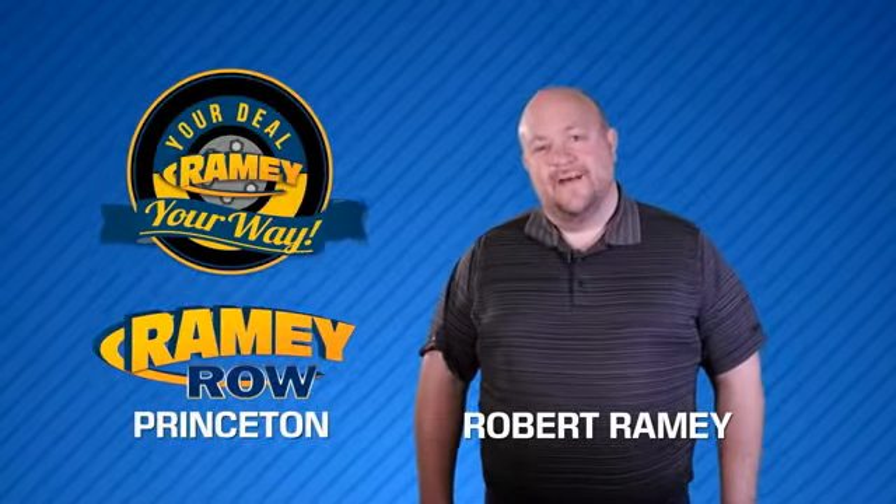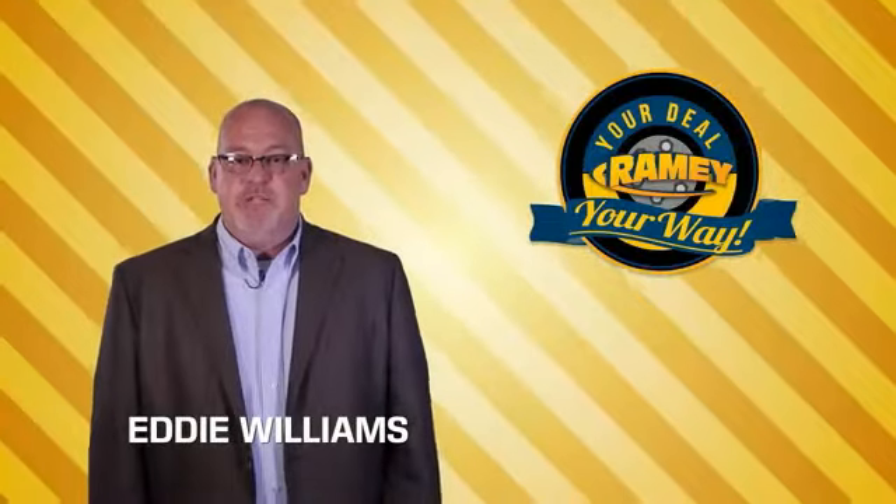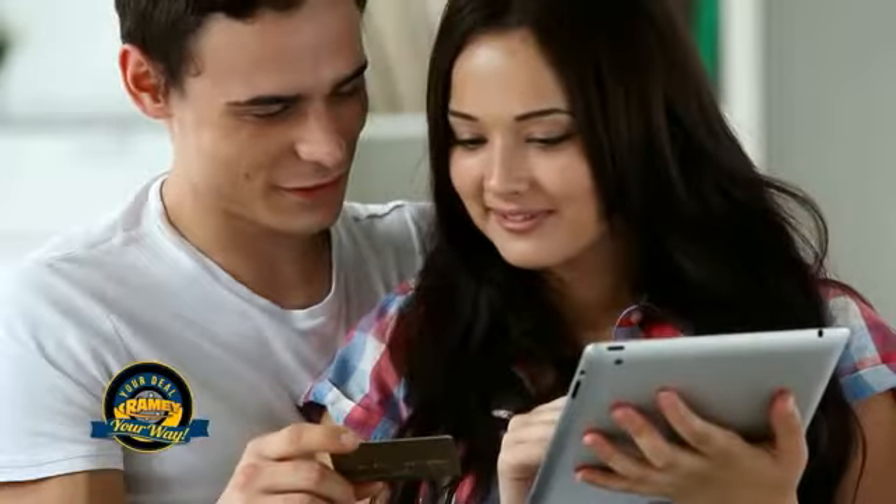For years, Raimi Auto Group has been doing the deal with our customers. We do the deal. Times are changing. We're still doing the deal, just better. Now you can shop online and do your deal your way, from shopping to valuing your trade and negotiating a price. You can do it all from home.